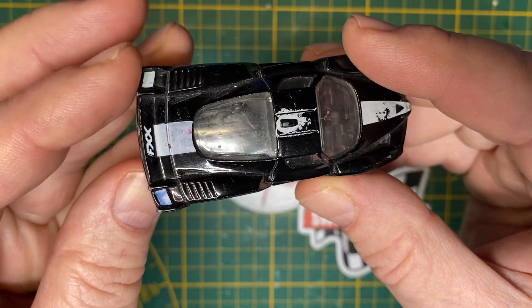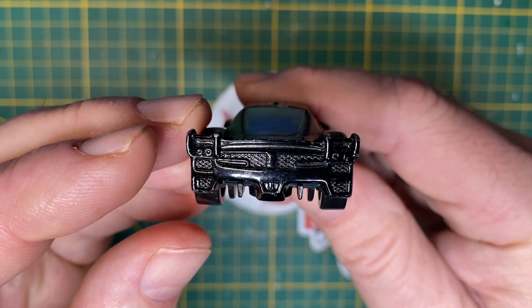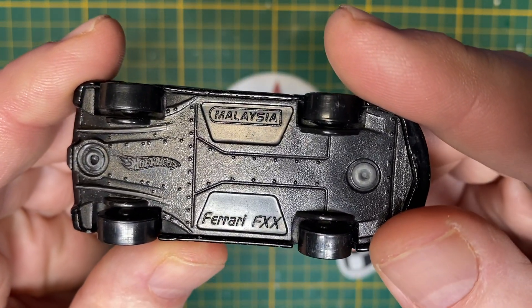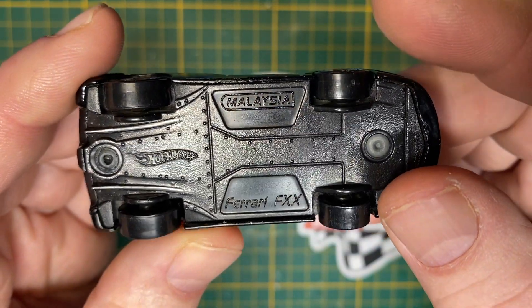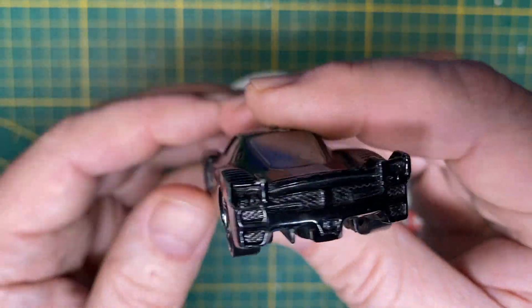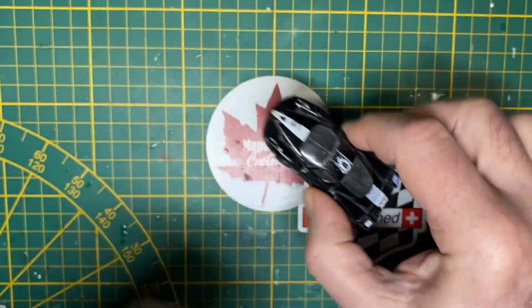I believe I got this one in an eBay haul a long time ago, and it was all Ferraris. This one stood out to me because traditionally you look at Rosa Corsa Red on a Ferrari — this one is black. I'm gonna spiff it up today.